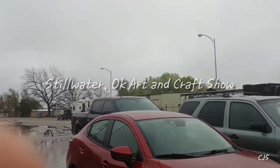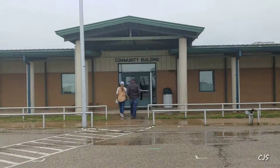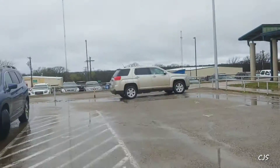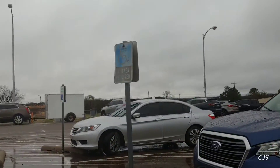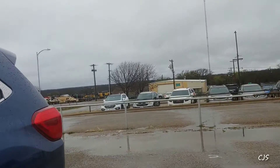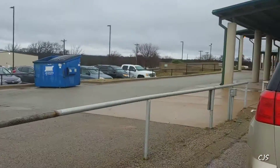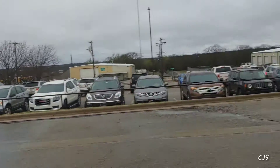Hey guys, we just got here at the Expo Center. We're gonna check out the arts and crafts fair — it's on the back side. Come out and try it; they'll be out here all day today. They're packing up to leave tonight, it's only a one-day event. It's located on Fairgrounds Road and 51 East.